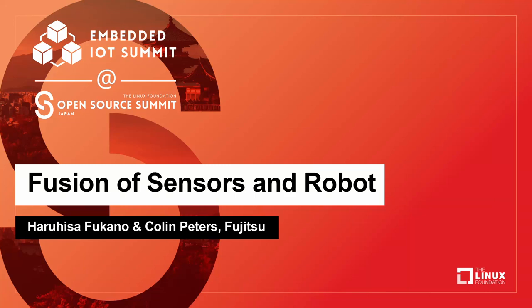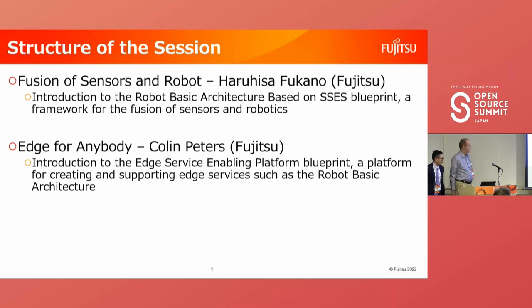Welcome. This session has two parts. The first part is from Harris, who will talk about the fusion of sensors and robots — a blueprint under the LF Edge Akraino umbrella. The second part is my part, where I will talk about Edge for Anybody, an introduction to a new edge service enabling platform concept and blueprint for creating and supporting edge services. I'll pass it to Harris now and talk when he's finished.